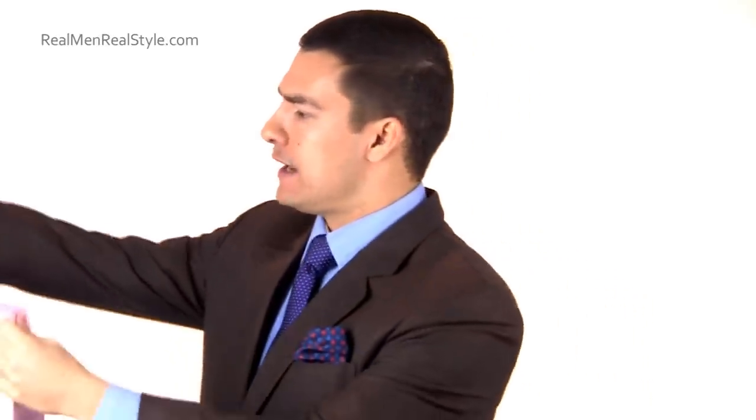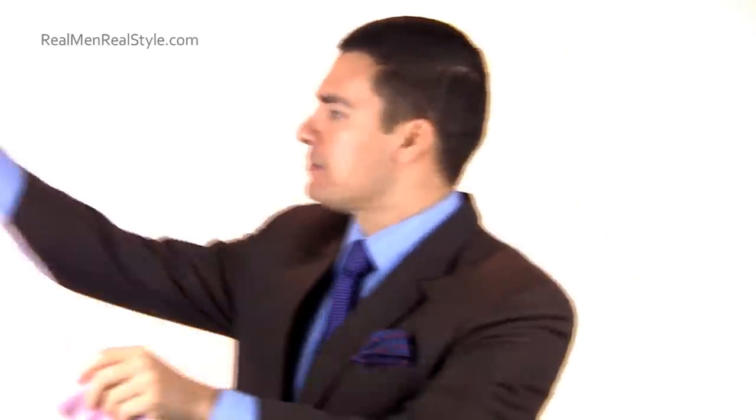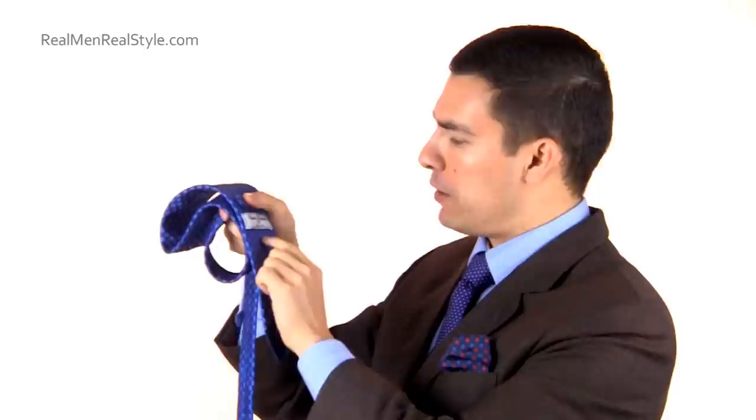We've talked about width and length — now let's talk about tie construction. You can feel the difference just holding ties; there was a huge difference in weight and build. Turn the tie over and look at the details. One indicator is the bar tack — a little stitch on the back of the tie that holds it together. This lower-quality tie is missing the bar tack; they just sewed it straight down. The Charles Alexander tie has a nice bar tack stitch — a small but telling sign of quality.